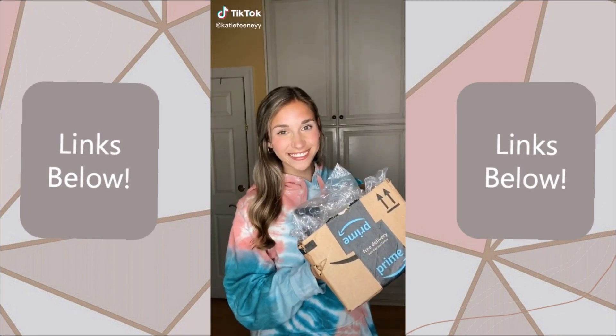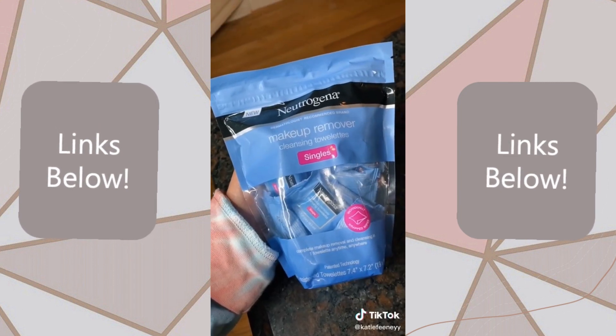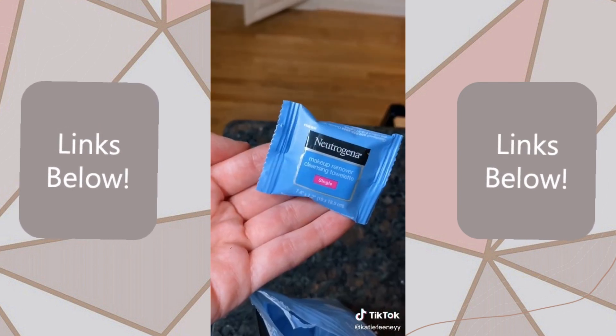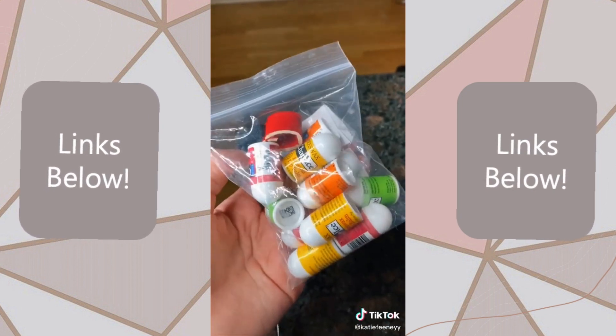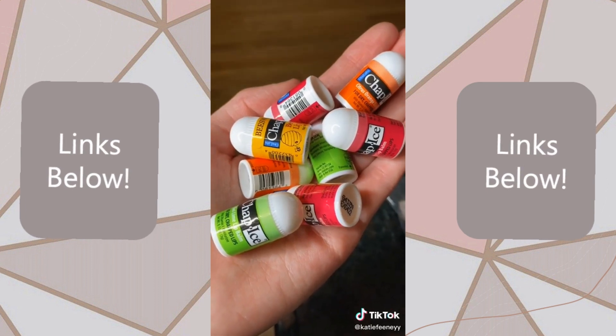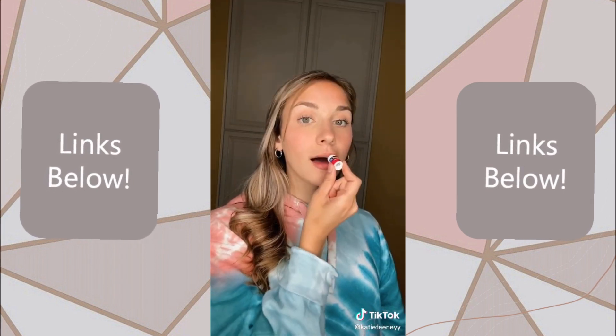Cool things I got off Amazon, Miniature Edition. First up, miniature makeup wipes — these are actually really helpful if you're going somewhere and you know you're going to want to take off your makeup but you don't want to bring an entire pack. The next thing I got are these little chapsticks because I just thought they were so cute — and they're actually really good chapstick too.